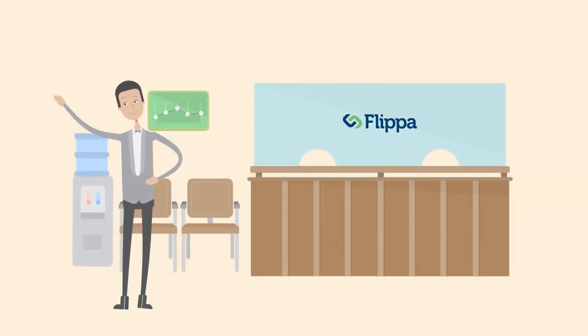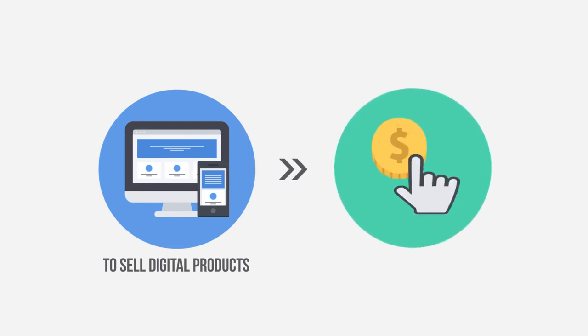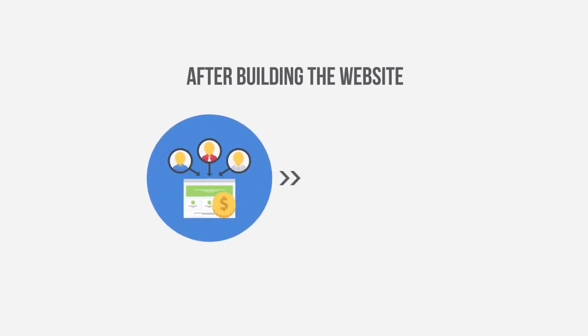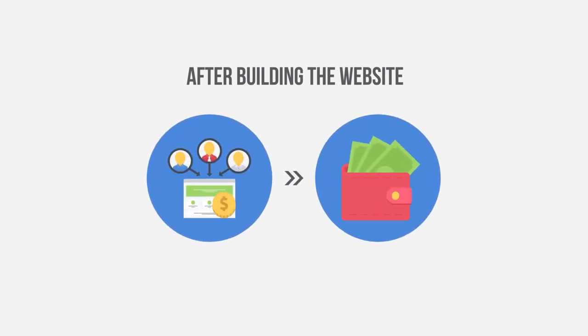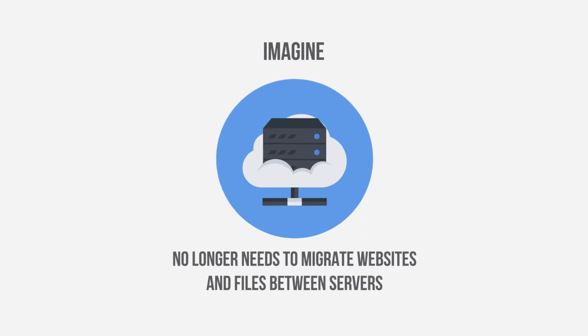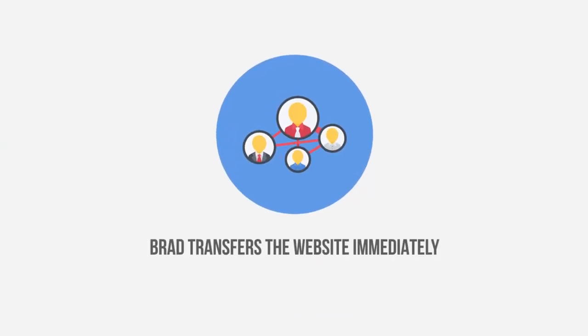Brad knows how to sell websites on Flippa. With Builderall, Brad can build websites to sell digital products, an eCommerce website, or a blog to be monetized with AdSense. After building the website, all he needs to do is bring traffic, then sell the website on Flippa — earning around more than $1,000 in profit per transaction. Brad no longer needs to migrate websites and files between servers, use FTP, or install any other software. With Builderall, the buyer creates an account and Brad transfers the website immediately, giving them total access and control in minutes.